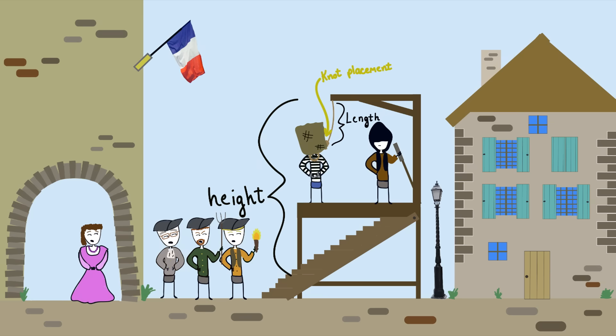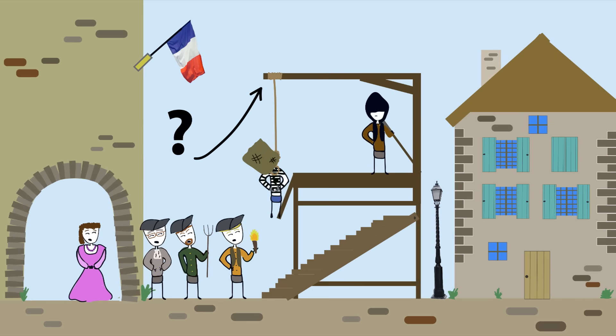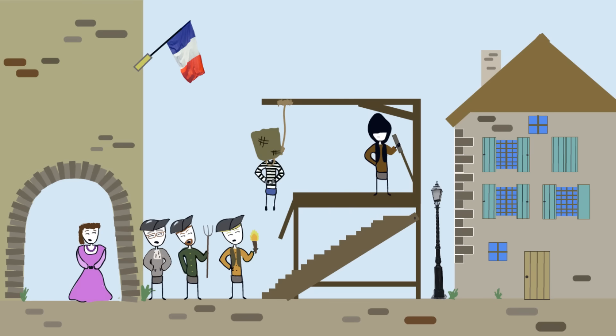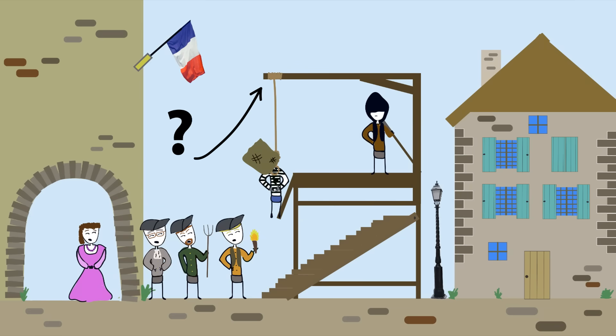The drop height, length of rope, and placement of the knot. First, the drop height. The height determined to drop the condemned was a tricky one. If the height was too high, you'd risk decapitating the individual, which didn't do well for PR. And if it was too short, the hanging would take too long, which was also bad for PR. Ideally, when dropped from the appropriate height, the weight of the body broke the neck. But what would happen if the height wasn't high enough?